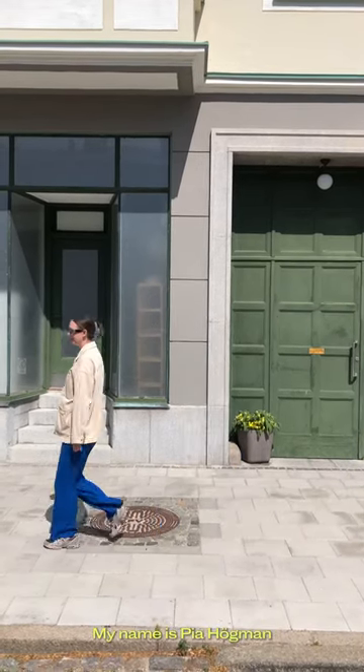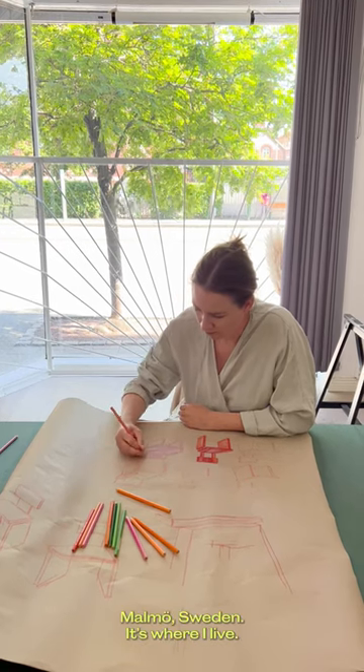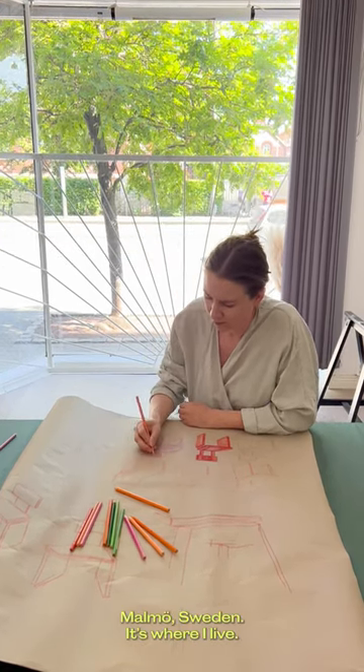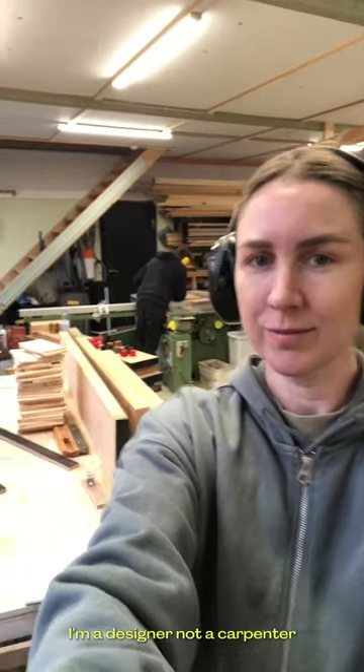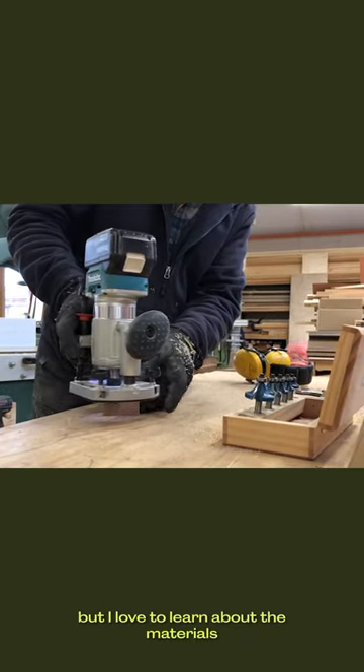My name is Pia Högemann. I started my practice in Malmö, Sweden, where I live. I'm a designer, not a carpenter, but I love to learn about the materials through people that have a lot of knowledge.